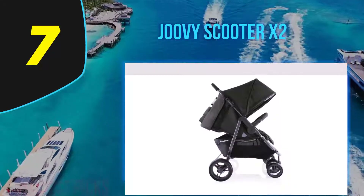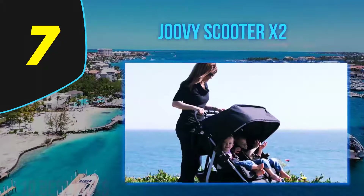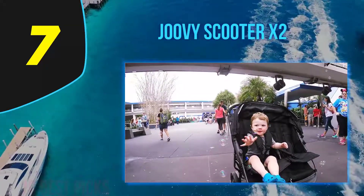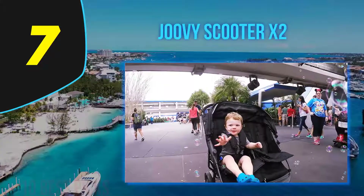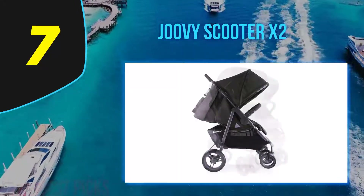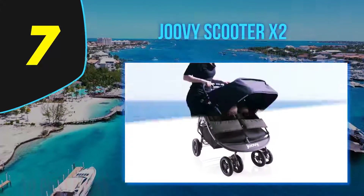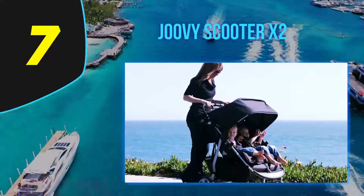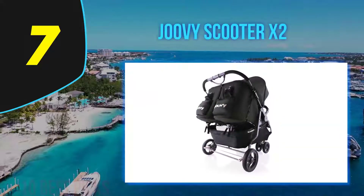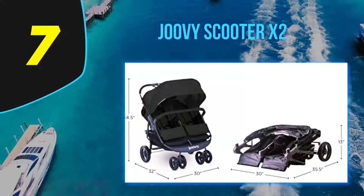The Joovy Scooter X2 canopy is roomy but doesn't extend very far — it covers babies' faces and torsos but not their legs. The stroller has decent wheels, but the rubber tires are very thin. The dual front wheel design creates a strong foundation and adds stability, though dual wheels are not ideal on sand or gravel. As an everyday stroller, the Scooter X2's performance is really impressive — it's very nimble with incredible maneuverability. The large storage basket under the seats easily fits a diaper bag, plus there are two zippered pockets and two beverage holders on the back of each seat.